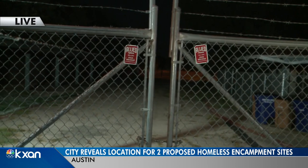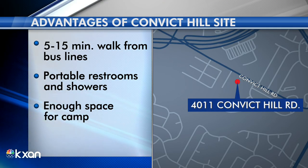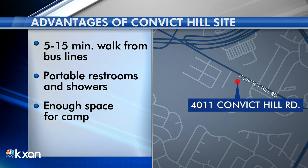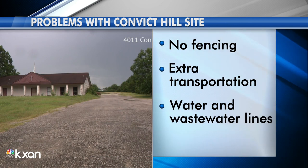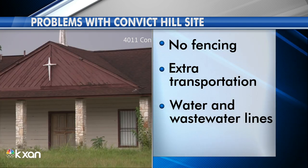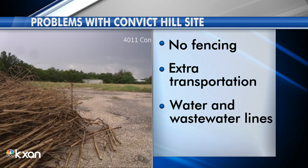The second location is 4011 Convict Hill Road, near Mopac and William Cannon in southwest Austin. The city says this one isn't too far from bus lines — a five to 15-minute walk away — and there is space for self-contained portable restrooms and showers, as well as enough space for a camp and other facilities. But the problems: there isn't any fencing at that location, it may require extra transportation services, and they also don't know if the water or wastewater lines could support people living there.